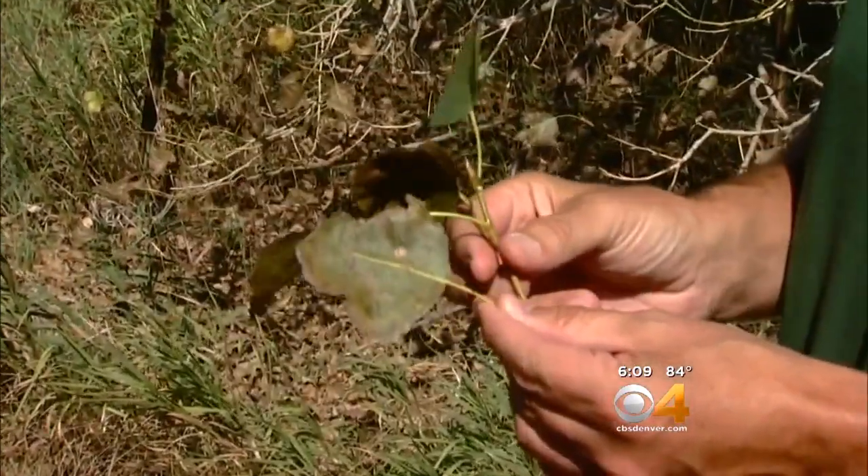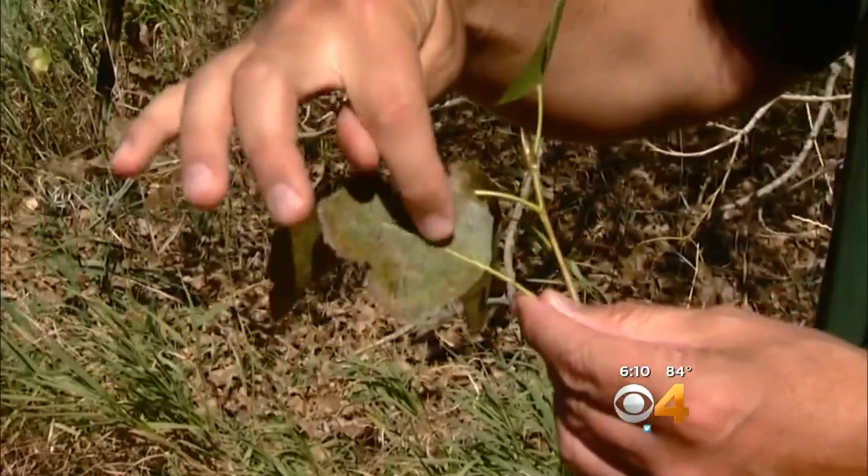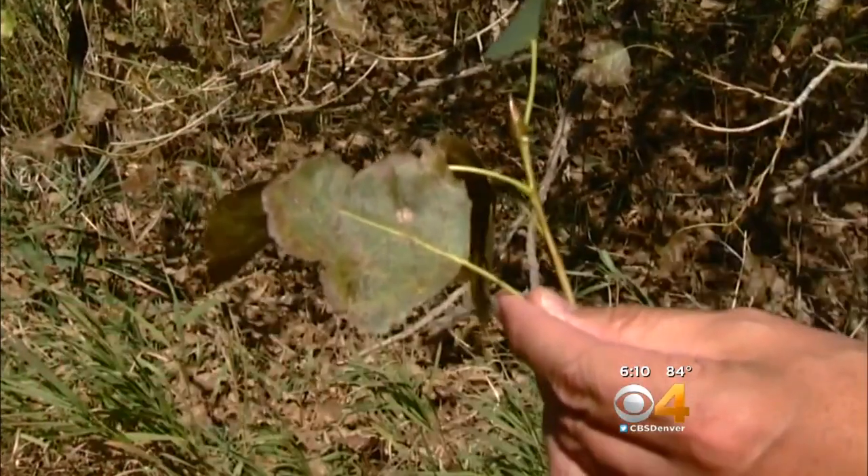The leaves that we're seeing that have these dark dead spots in them are the leaves that are impacted. There are two different pathogens on this particular leaf — one pathogen creating this dead area and the other pathogens spread all around the leaf.